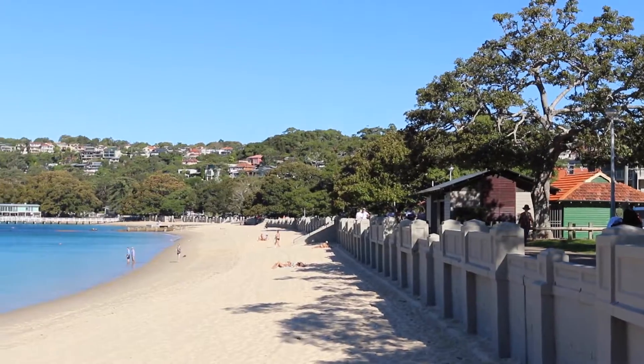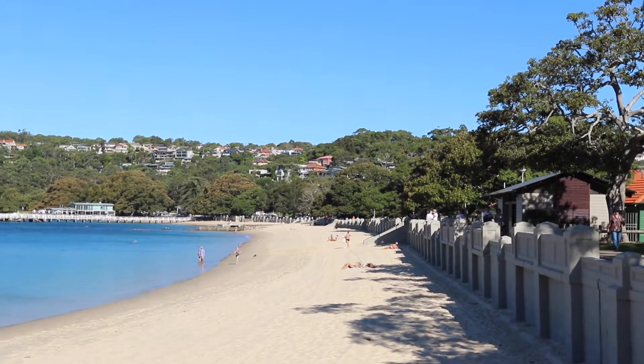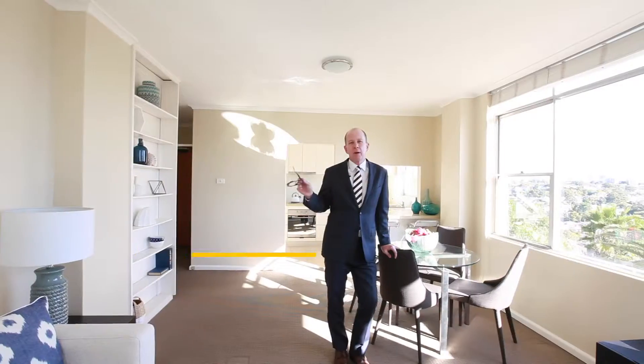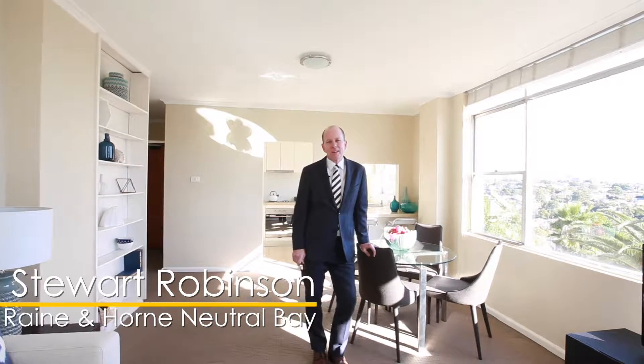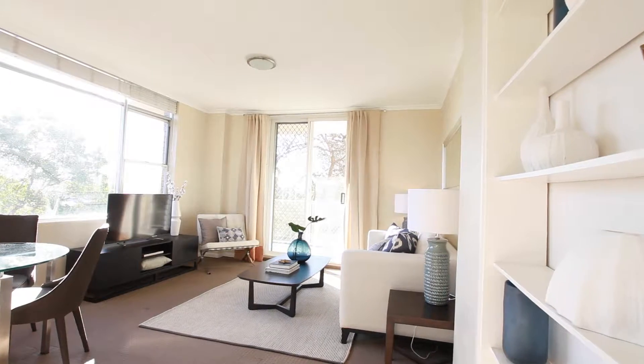Balmoral Beach is just down the hill. Buses to the city and to the beaches are at your doorstep and Mosman shops just a stroll down the road. Hi, I'm Stuart Robertson and I'd like to show you around 11 of 174th Spit Road in Mosman.